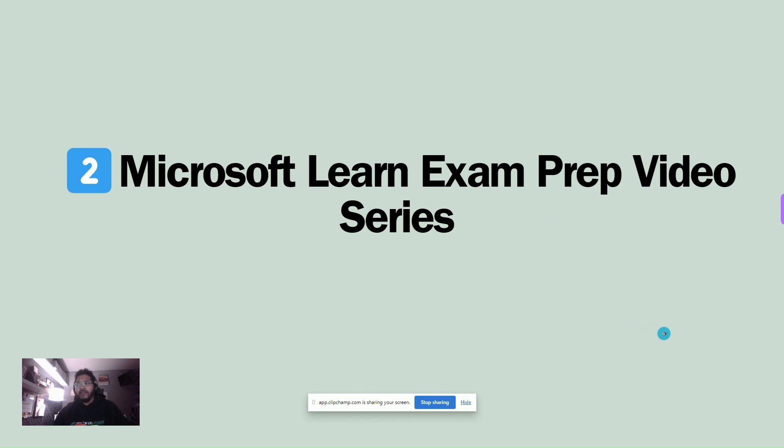Next is the Microsoft Learn Exam Prep Video Series. Most Microsoft exams — not all of them yet — have what are called exam prep videos. Microsoft Internal Certified Trainers have recorded these videos covering what will be on the exam, what to study, and some prep questions to get you ready. This is the third test I've used the videos for — excellent for prepping the day of, and also helping me focus my studying.